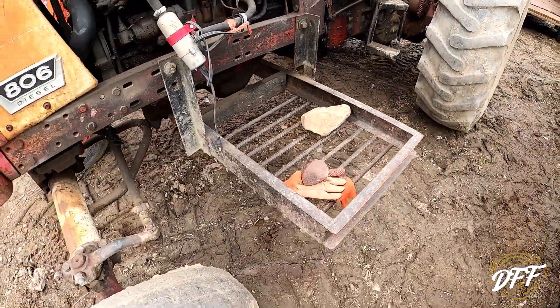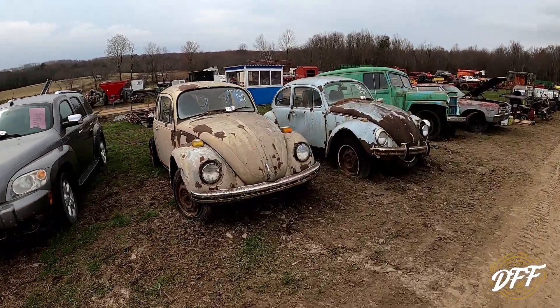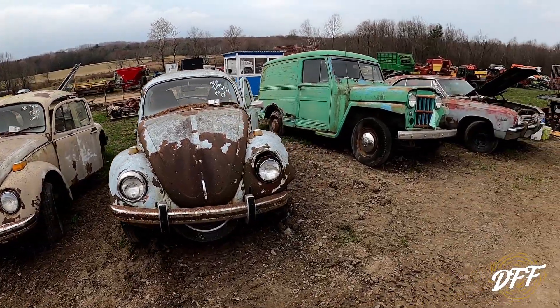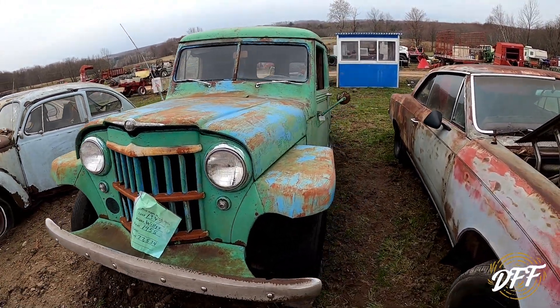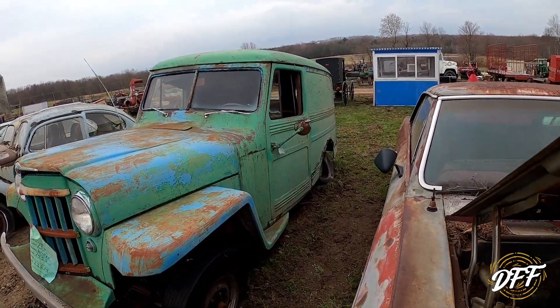Oh look — repair gloves and a couple of beetles. No title, parts only. Oh look at this cool old delivery van. Does it say? It's a 1958 Willys. That's pretty cool. Well, yeah — kind of missing some stuff back there.